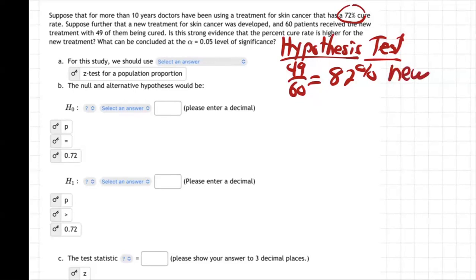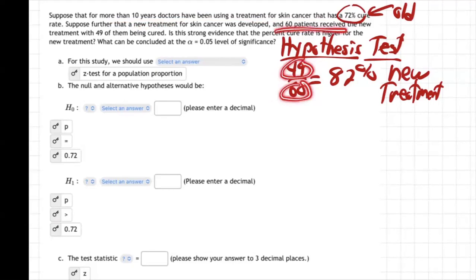The new treatment — right? The old treatment had been used for 10 years with a 72% cure rate. But we've got a new treatment, and we tried it out on 60 patients and 49 out of 60 were cured. That's 82%, which is better than 72%. So yeah, the new one's better than the old one.